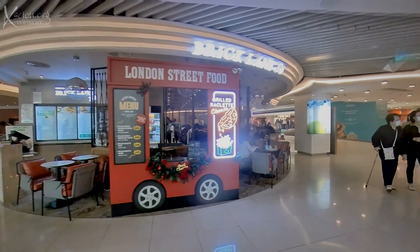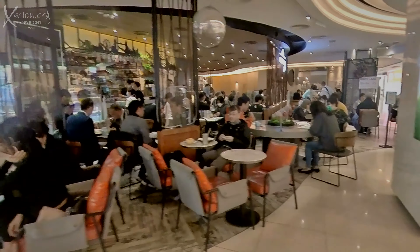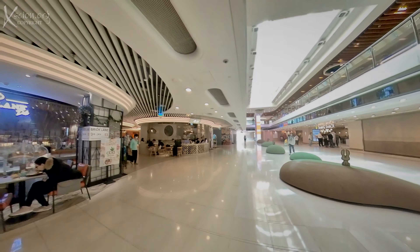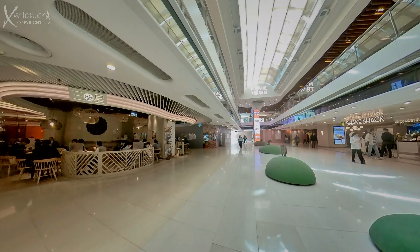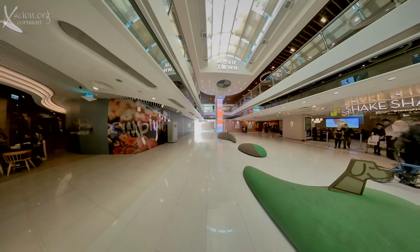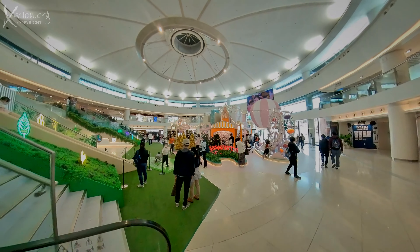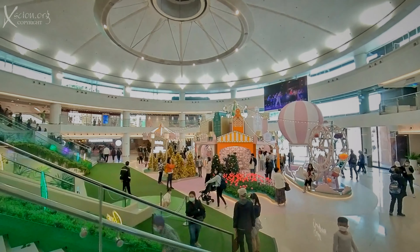Where we are now is not the main part. When it was opened, the largest musical fountain in Asia was in the main area. We're on our way to have lunch in an Italian restaurant. Hong Kong is the number one travel destination in the world, but COVID and a three-week quarantine restriction has meant no tourists are arriving here at the moment.